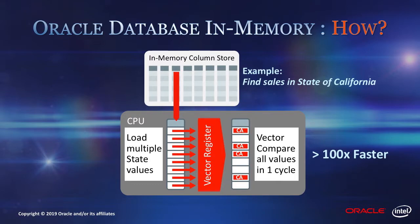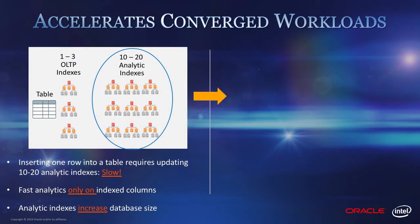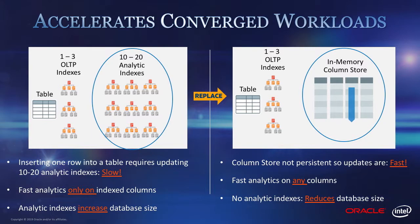This In-Memory column format supports analytic processing at the rate of billions of rows per second using SIMD vector processing instructions, such as Intel AVX instructions. Database In-Memory speeds up not just analytical workloads — it can also speed up transactions. In traditional databases, a table usually has a number of conventional indexes that support analytic queries. These indexes do speed up analytics, but they also slow down transactions, since transactions have to maintain these indexes as data changes. Since the In-Memory column store replaces these conventional indexes, transactional workloads also run faster, having far fewer indexes to maintain. This is why this technology is central to Oracle's converged database architecture, since it allows super-fast analytics as well as faster transactions against the same data.